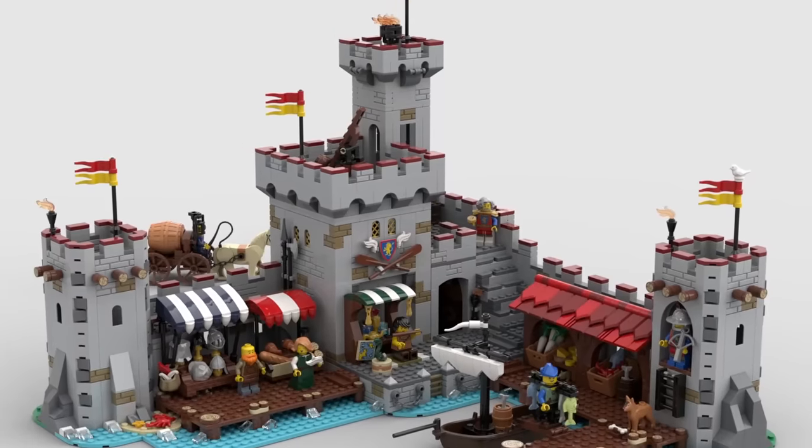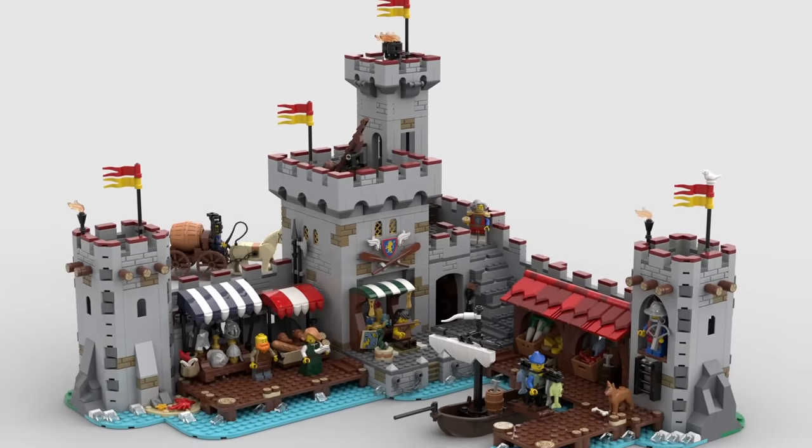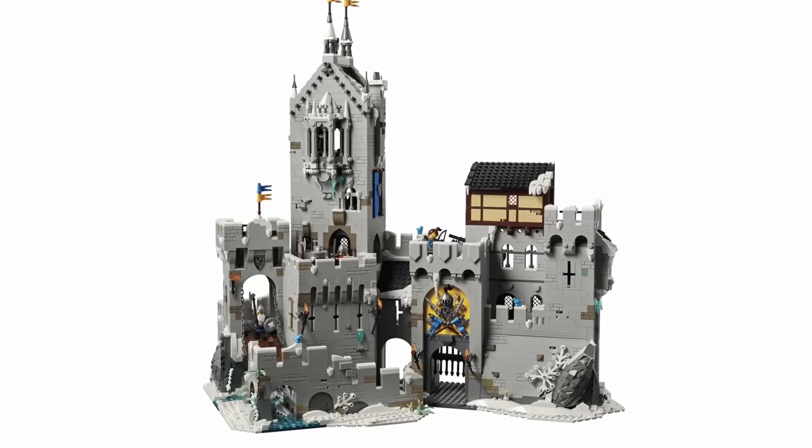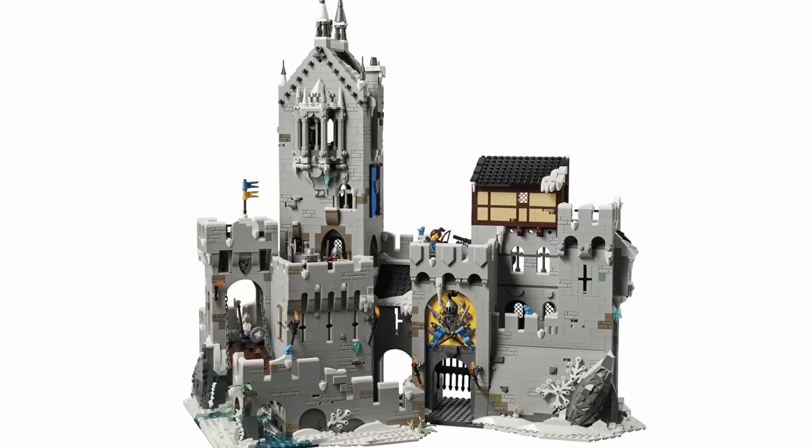One has to wonder at what point the market reaches its breaking point. Clearly from the LEGO Group's perspective we haven't got there yet, because these things seem to keep coming out, and I would imagine that the eagerness to choose castle builds over and over again for the BrickLink Designer Program has something to do with the fact that when these castle builds are offered, they tend to sell out very, very fast. The Series 1 offering, Mountain Fortress, sold out in only a few hours.